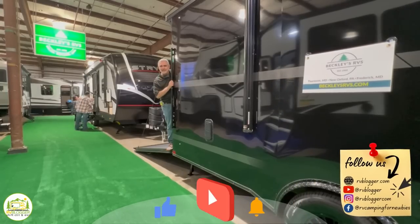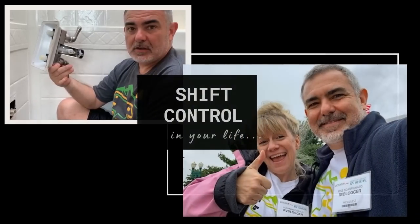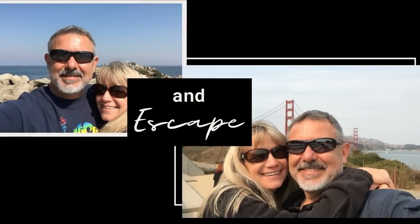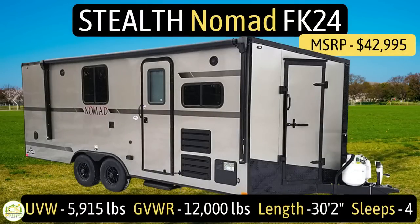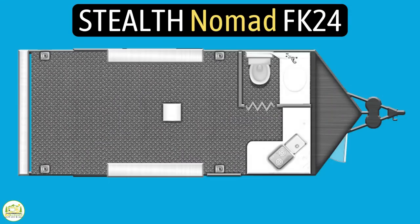I think we could fit two or three ATVs in here. This travel trailer with a toy hauler is by Stealth Trailers. It's their Nomad FK24 model. It has an unloaded vehicle weight of 5,915 pounds, a cargo carry capacity of 6,085 pounds, for a gross vehicle weight rating of 12,000 pounds. Its length is 30 feet 2 inches and it sleeps up to four people.